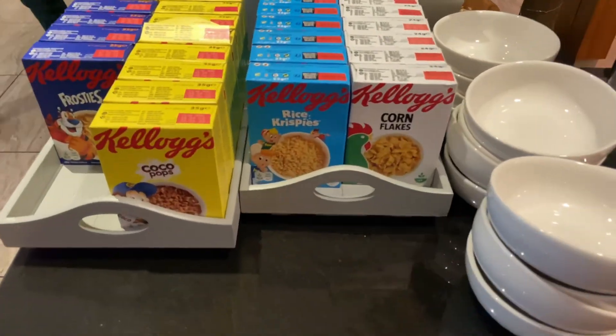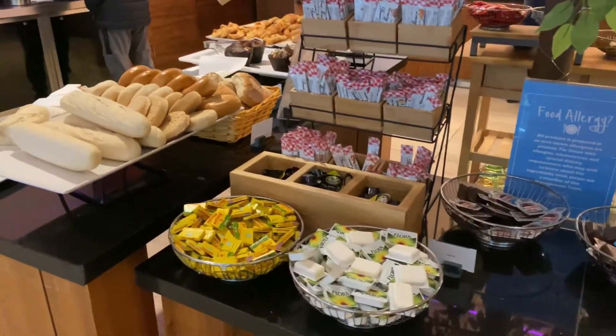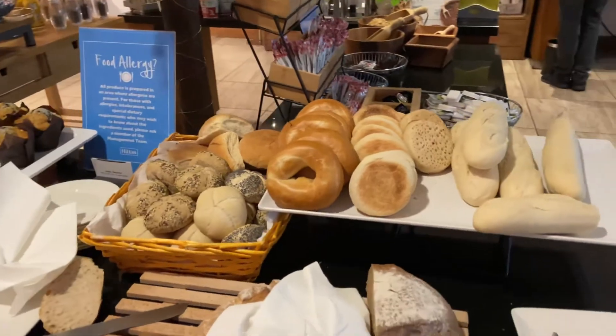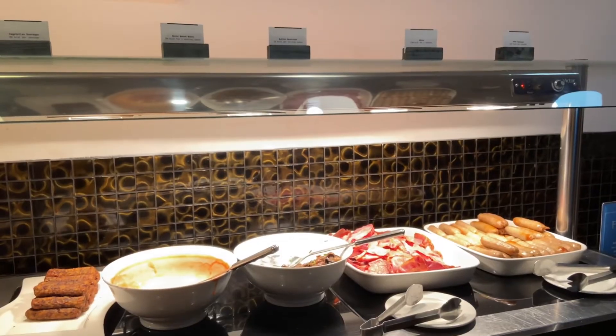They've also got jams, a lot of bread — many different types — pastries, muffins, and lots of different croissants. We were very impressed with the spread itself; there's a lot to choose from.